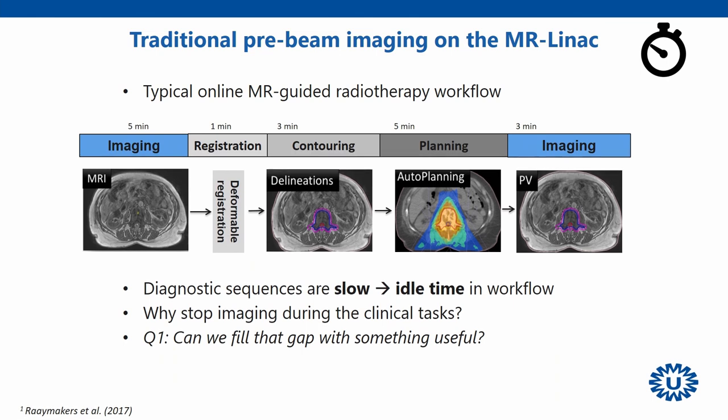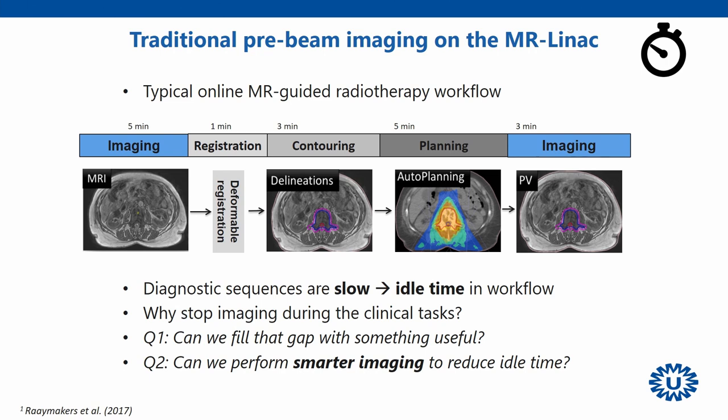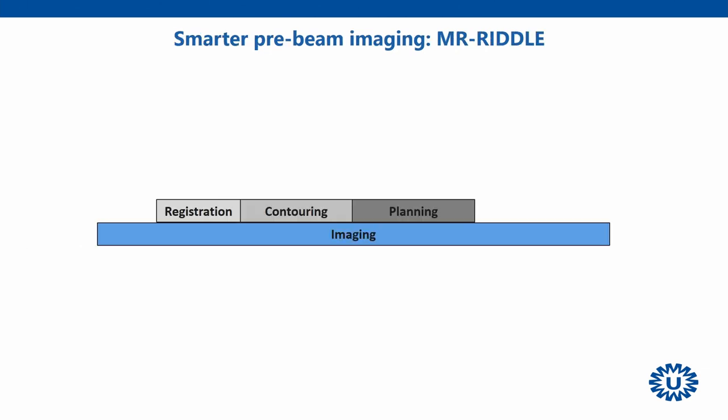Going back to the workflow, the second question we posed is: can we get rid of the idle time? Right now in practice, during those first five minutes everybody in the room is just waiting and talking about the weekend. We propose that instead of a sequential way of imaging, we have a continuous acquisition running, and while that acquisition is running, get a continuous stream of new information to be used.